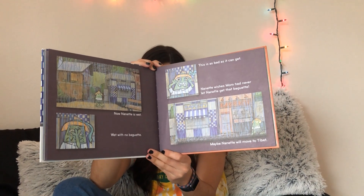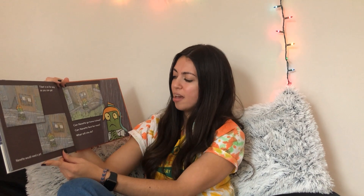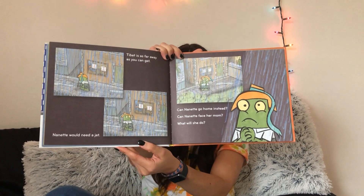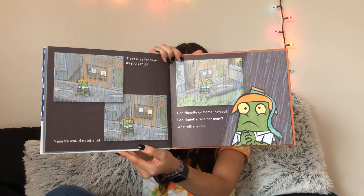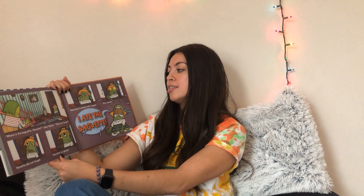Maybe Nanette will move to Tibet. Tibet is as far away as you can get. Nanette would need a jet. Can Nanette go home instead? Can Nanette face her mom? What will she do? Where is the baguette, Nanette? asked mom. Did you forget? Nanette did not forget. Nanette is upset. Nanette is beset, beset with regret. She sweats.